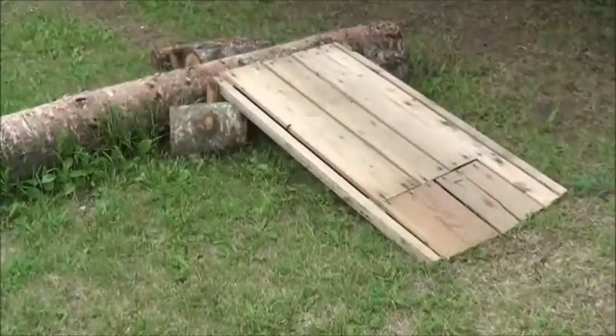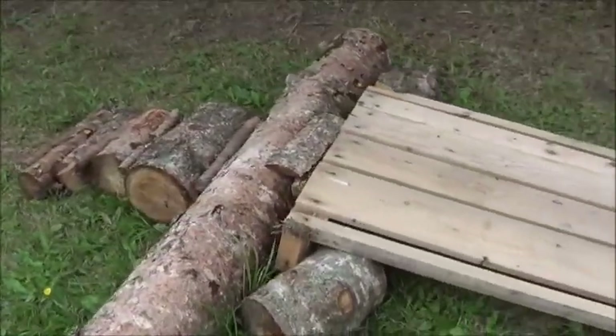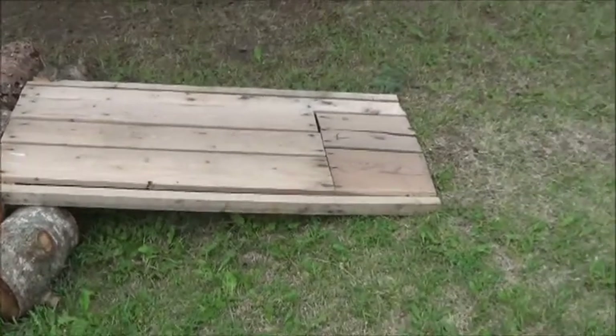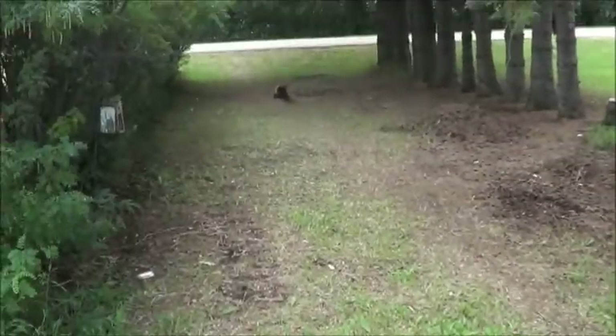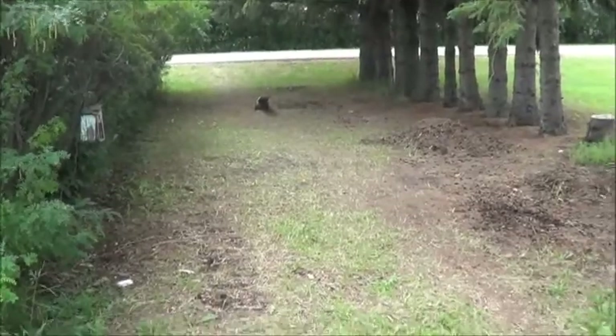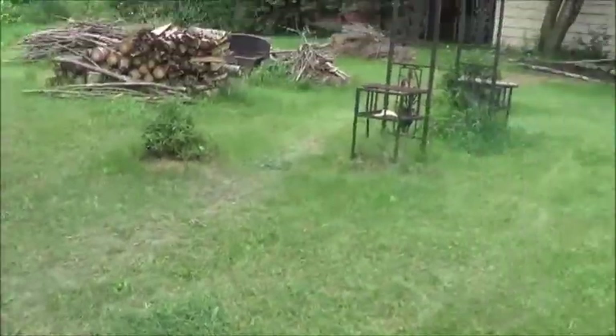I want to show you what Fuzzy's doing really quickly before we get started. We've got all these bits of scrap lumber that were given to us or left on the property by the previous tenants. Fuzzy has been making himself quite the outdoor play park. It doesn't look like much here in the second driveway, but I'll show you what's going on in the back.